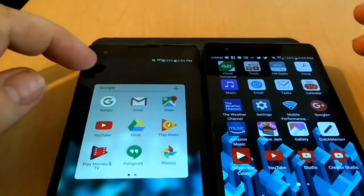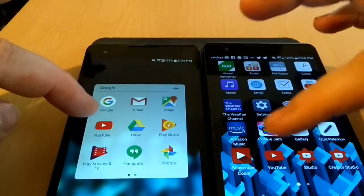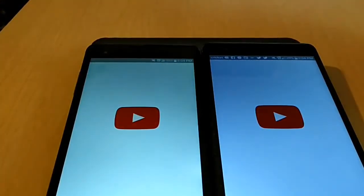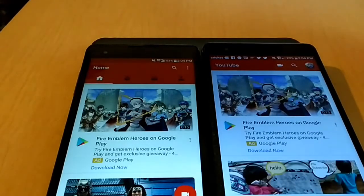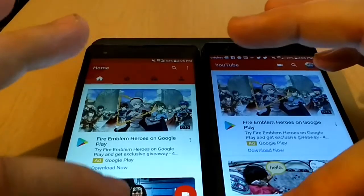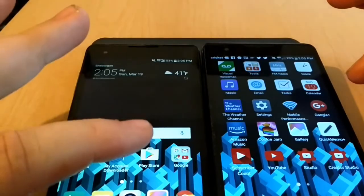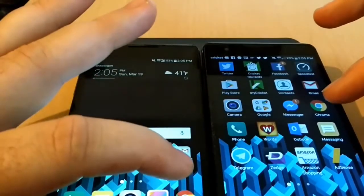First we will go ahead and open YouTube, and it opened first on the left side, which is the LG X Style. So we'll get out of there and open the Chrome browser.